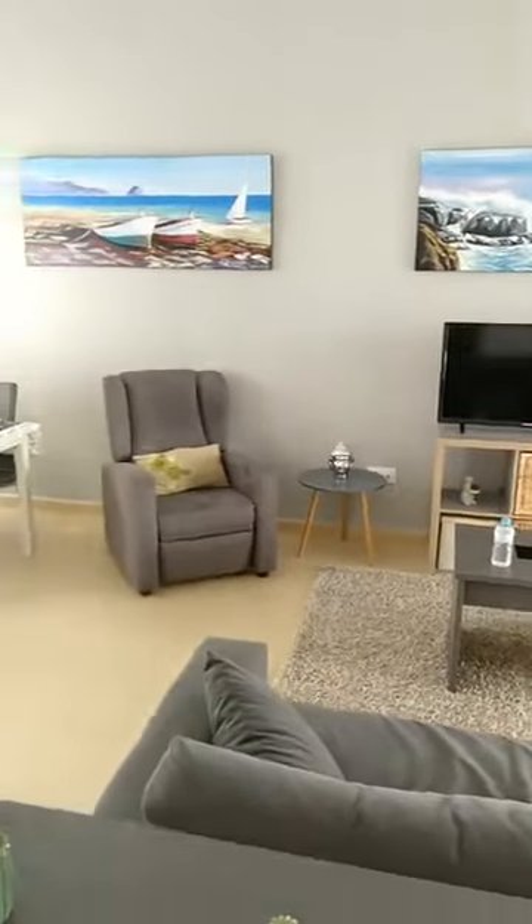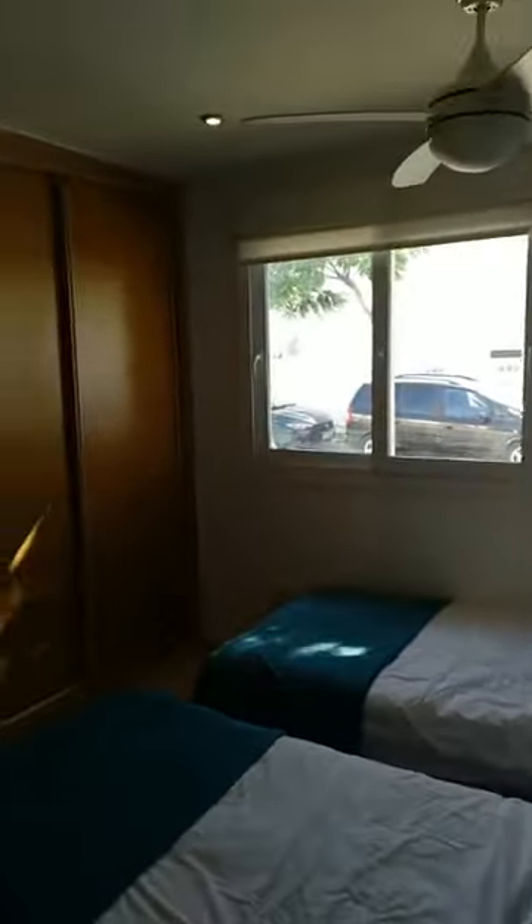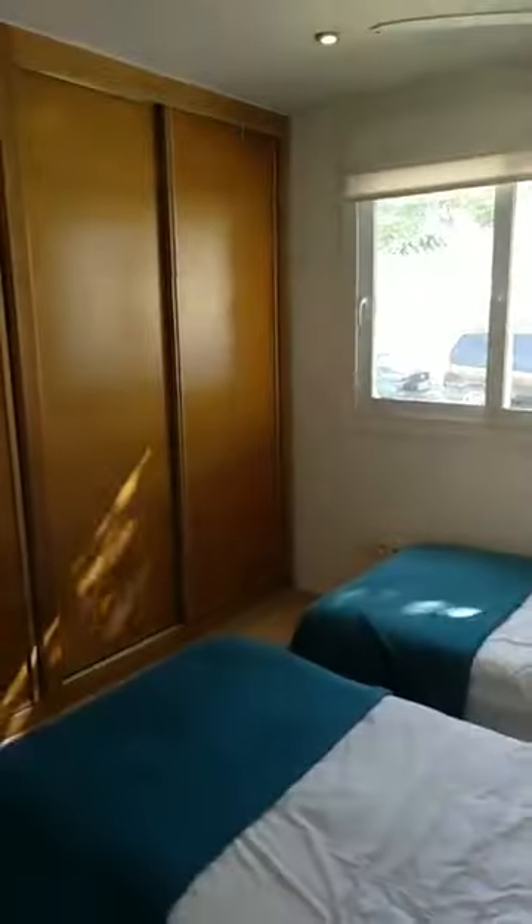Now let me show you the bedrooms. Here we go with the second bedroom, fitted with a ceiling fan and quite large fitted wardrobes. The property is furnished and sold as seen.